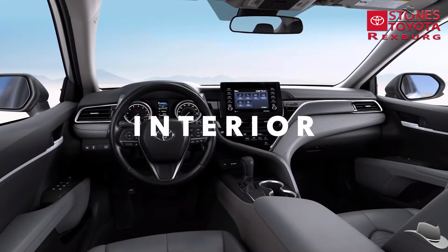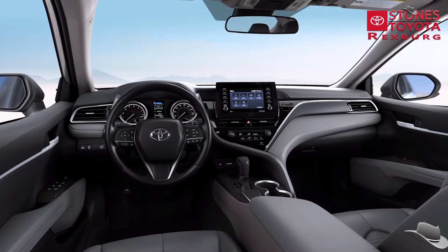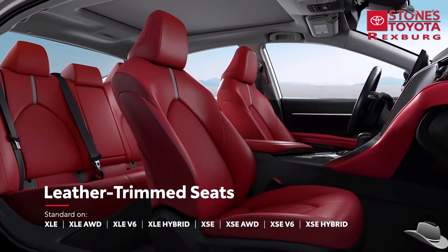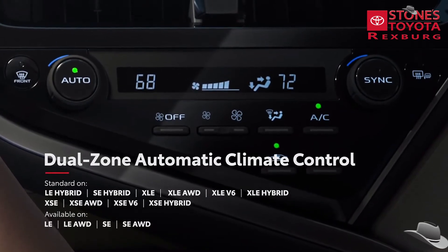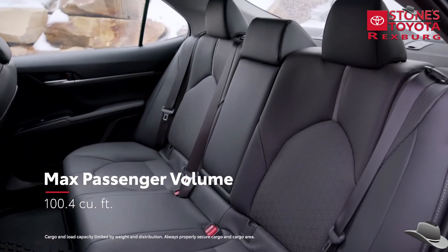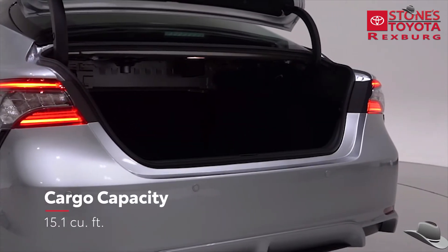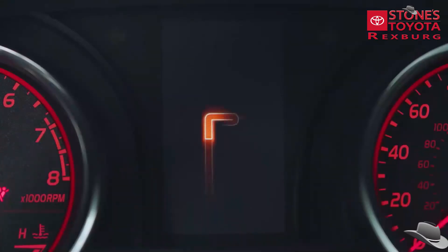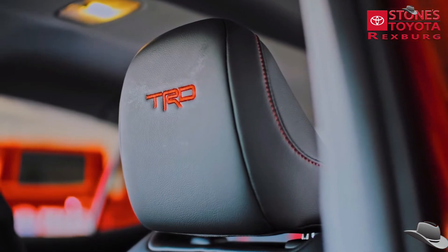Inside Camry, the refined and spacious cockpit interior is tailored for the drive, but also offers a great deal of comfort and convenience, with Softex-trimmed sports seating on SE grades and leather-trimmed seating on XLE and XSE grades. The available dual-zone automatic climate control lets drivers and passengers dial in the ideal temperature. This inviting interior offers plenty of space for passengers, while the trunk has the cargo capacity for impromptu road trips. Camry TRD's added performance design also makes its way into the interior with a unique MID start-up screen, red contrast stitching and seat belts, and TRD-stitched front headrests.